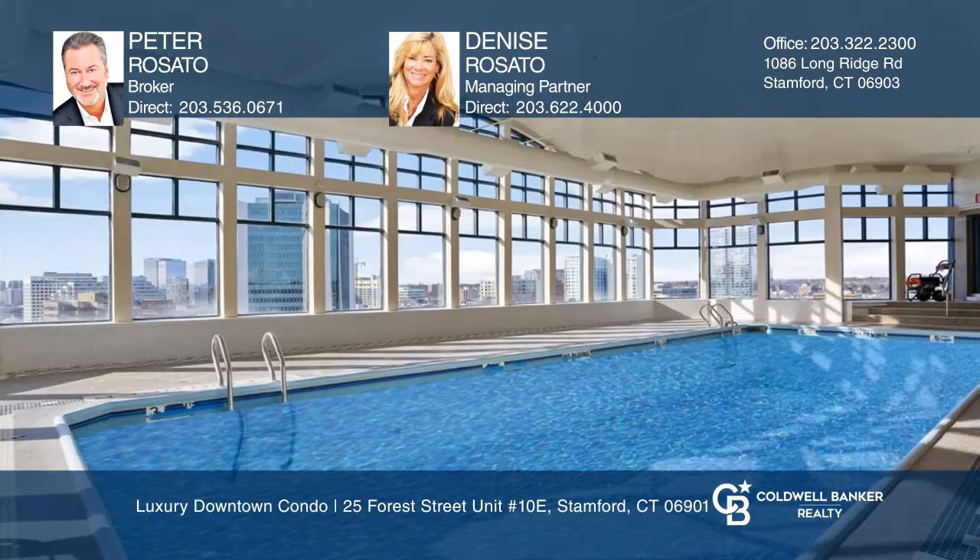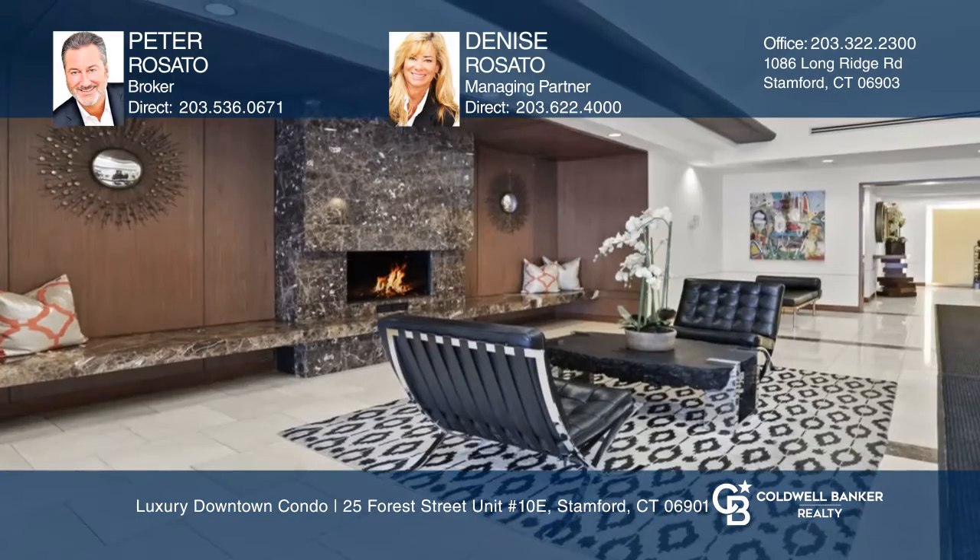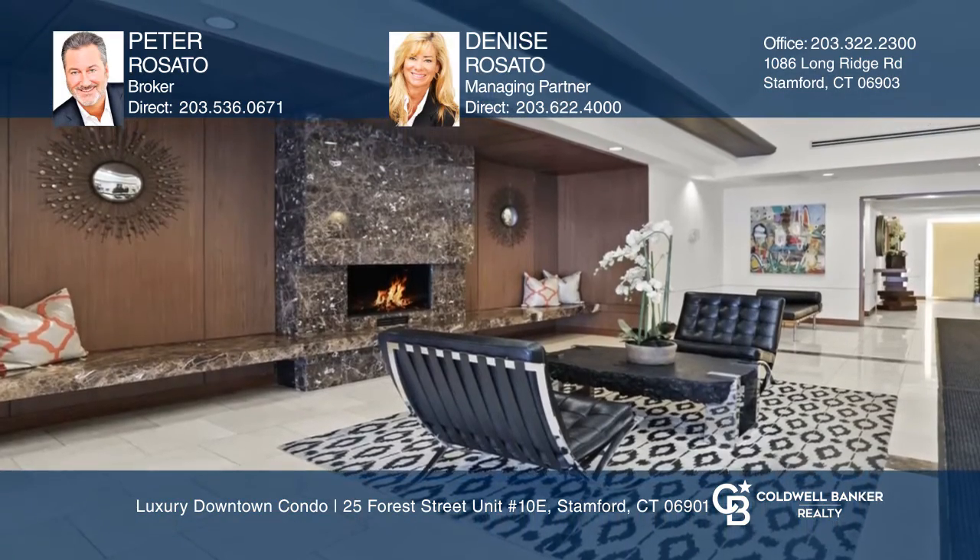Features include 24-hour concierge, a fitness club, a lounge, and an indoor rooftop pool. It is close to restaurants, stores, and theaters.